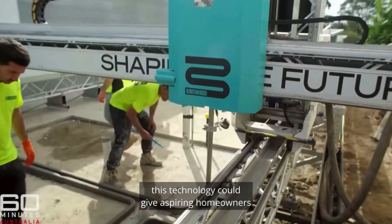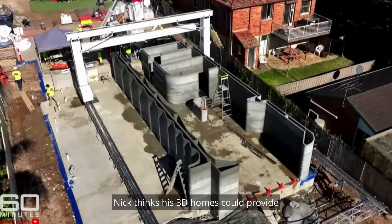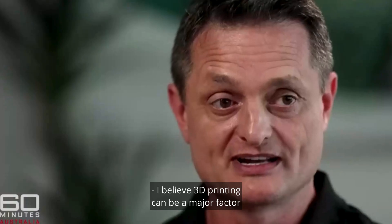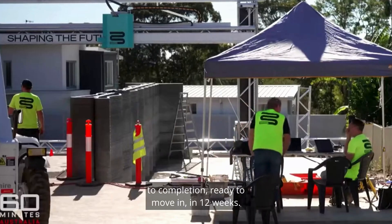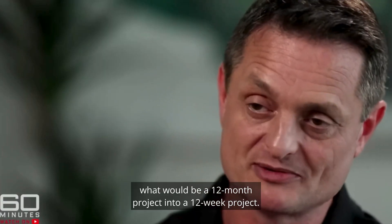This technology could give aspiring homeowners battling a tough housing market real hope. Nick thinks his 3D homes could provide a quick and affordable solution. He believes 3D printing can be a major factor in solving the housing crisis. They will turn this duplex around from starting to print to completion, ready to move in, in 12 weeks — turning what would be a 12-month project into a 12-week project.